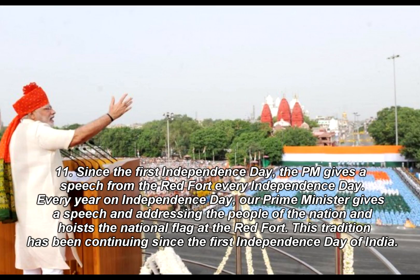Fact 11: Since the first Independence Day, the Prime Minister gives a speech from the Red Fort every Independence Day. Every year on Independence Day, the Prime Minister gives a speech addressing the people of the nation and hoists the national flag at the Red Fort. This tradition has been continuing since the first Independence Day of India.